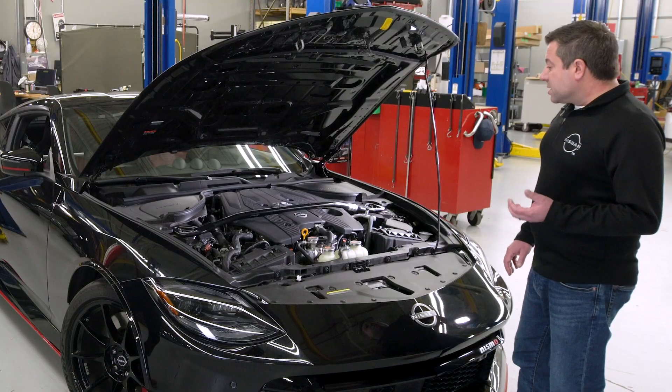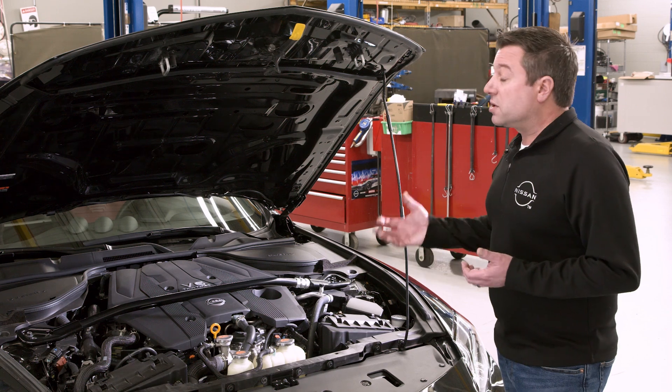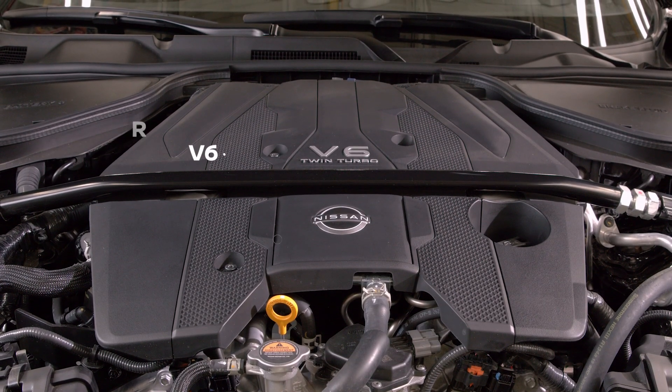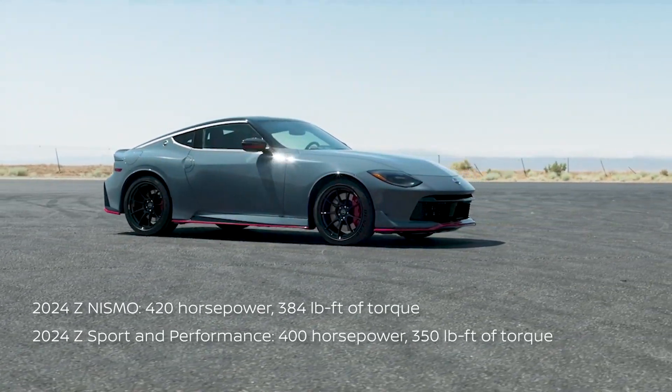Numbers are easy to compare, they're fun to talk about, but they don't tell you how much effort it takes to extract more power out of an engine. In this case, we started with the 3-liter V6 twin-turbo engine and brought the horsepower up to 420 and 384 foot-pounds of torque.